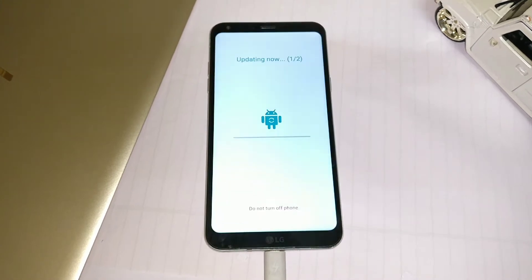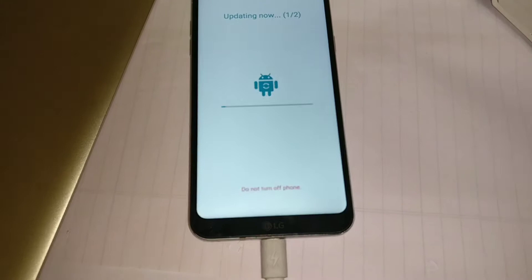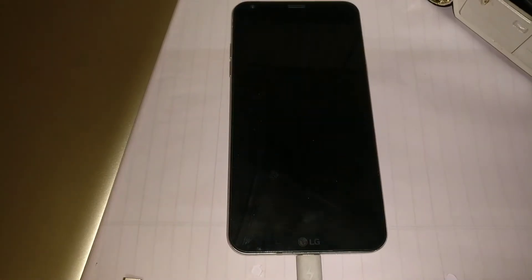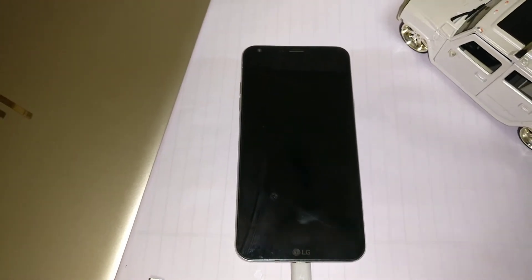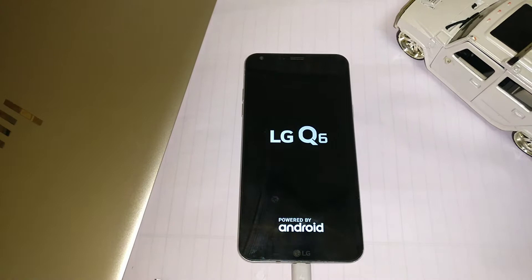It took me around 20 minutes for the update to complete. During the process, the phone became hot and very slow. If you keep watching, you will see that my phone had stopped turning the screen on.